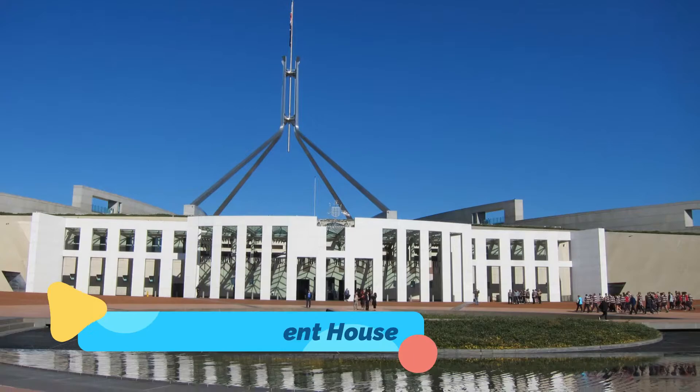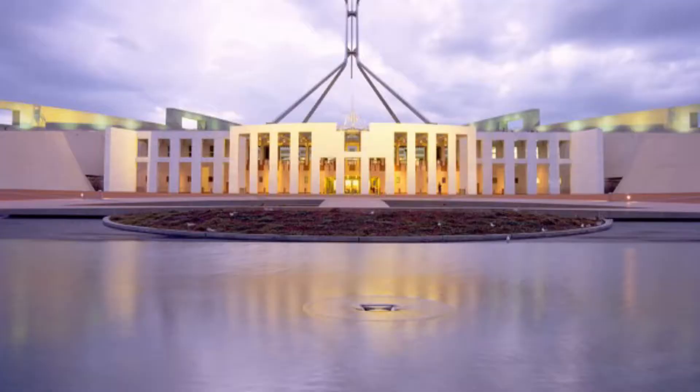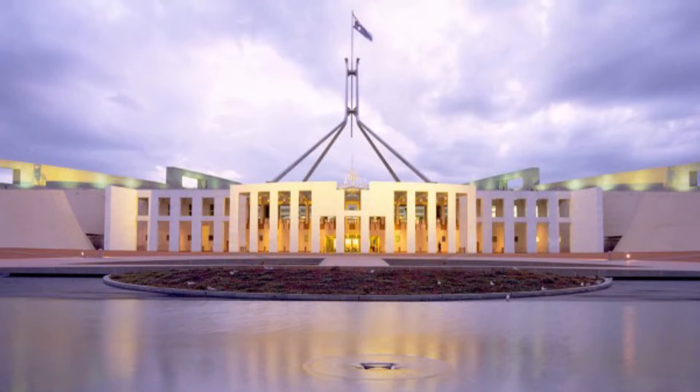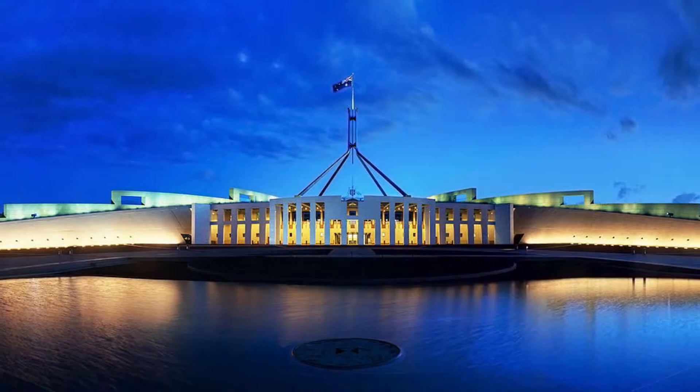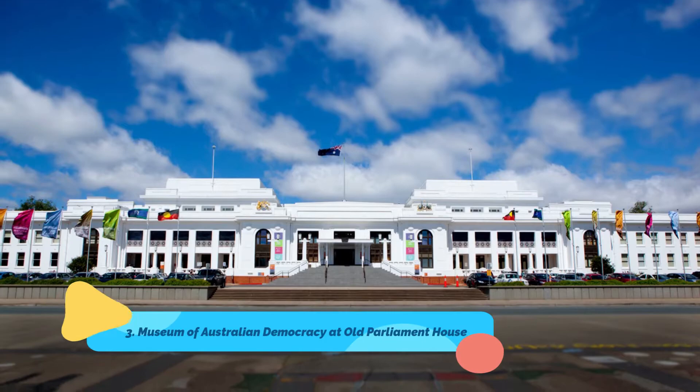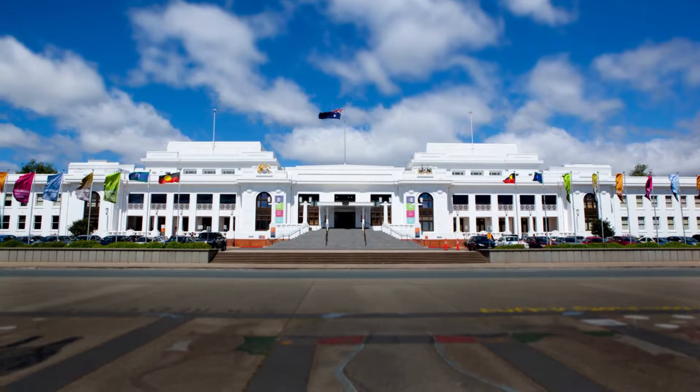Number two: New Parliament House. The final fulfillment of architect Walter Burley Griffin's vision for Canberra in 1912, New Parliament House is a marvel of modern architecture. The boomerang-shaped structure nestles comfortably into Capital Hill and was designed to replace the provisional Parliament House at the base of the hill, now known as Old Parliament House.